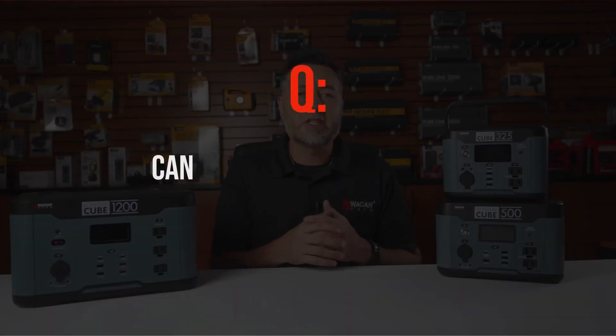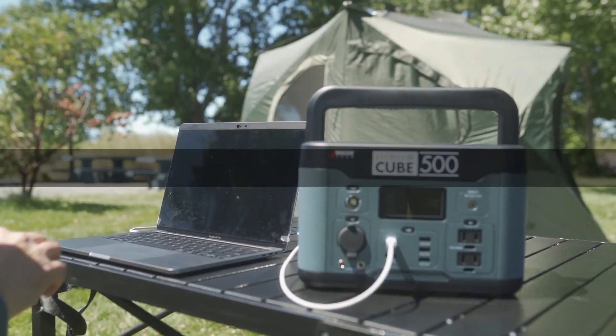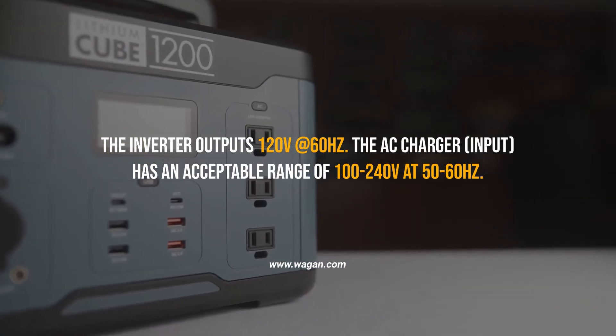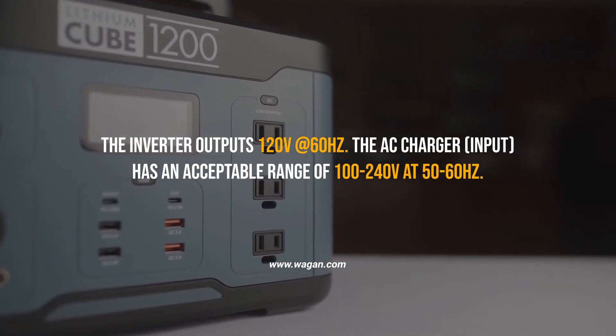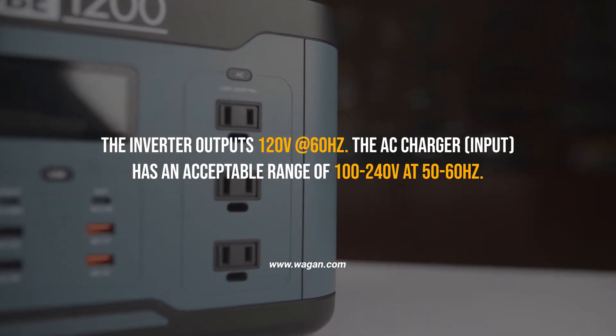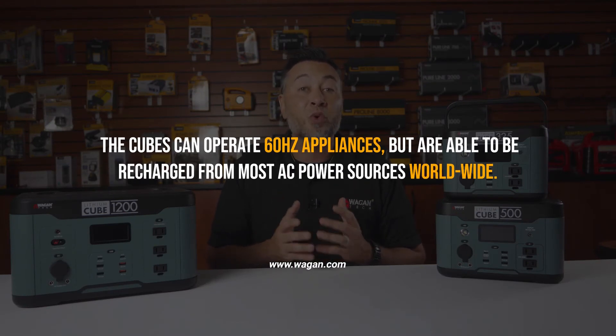Can this be used overseas? The Lithium Cube inverters output 120 volts at 60 Hz. The AC charger input has an acceptable range of 100 to 240 volts at 50 to 60 Hz, which means the cube can operate 60 Hz appliances but can be recharged from most AC power sources worldwide.